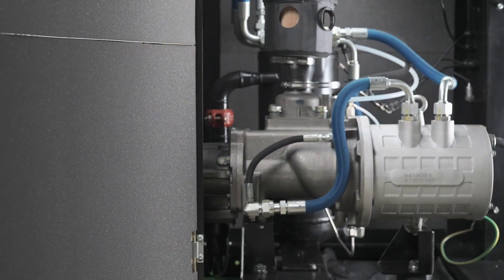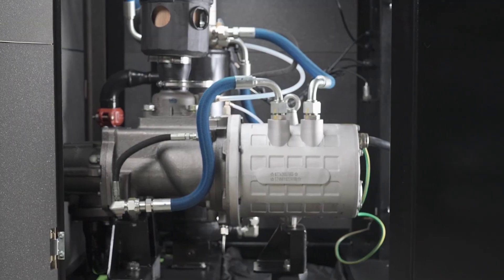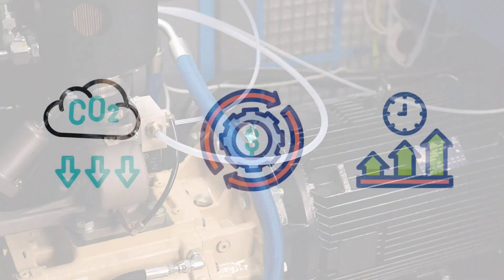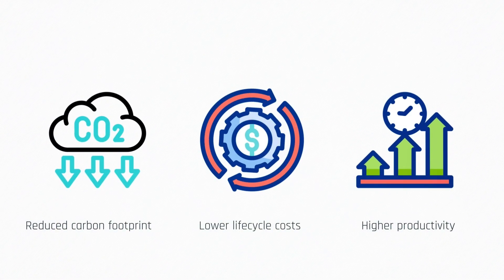Our specially designed gear system, along with strategically placed lubrication points, reduces friction and enhances power management, ensuring reliable operation. The result? Lower lifecycle costs, reduced carbon footprint and higher productivity for your business.